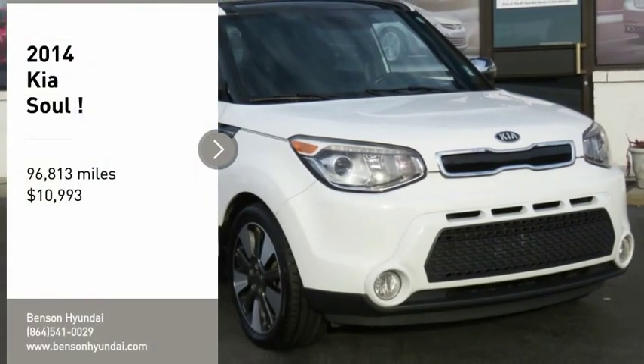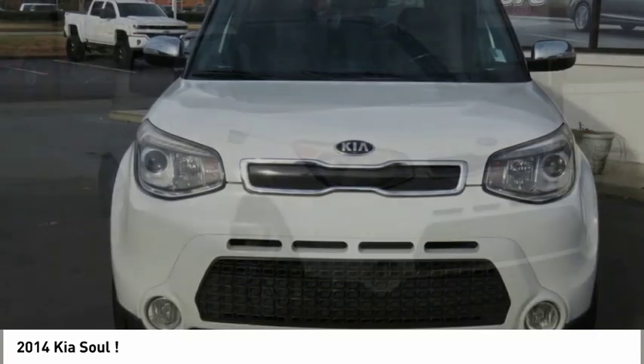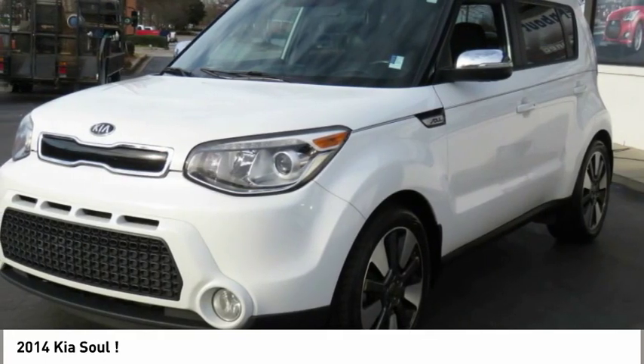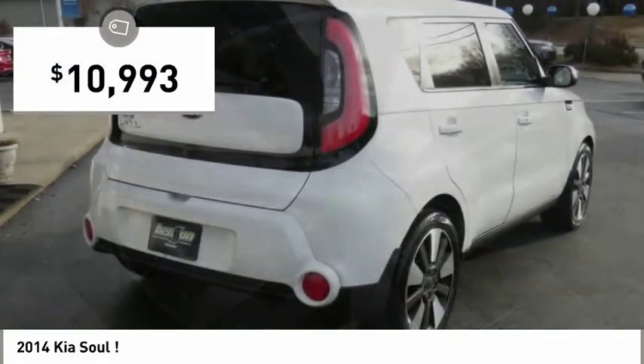Come test drive the 2014 Soul. The Soul is quick and ready with its innovative catchy style. A sharp, roomy and well-fitted cabin and a comprehensive list of safety and fun features, and is priced below $15,000.